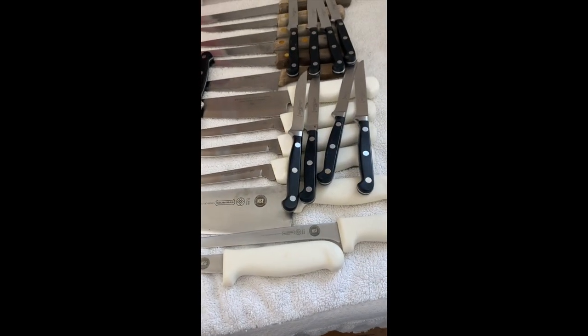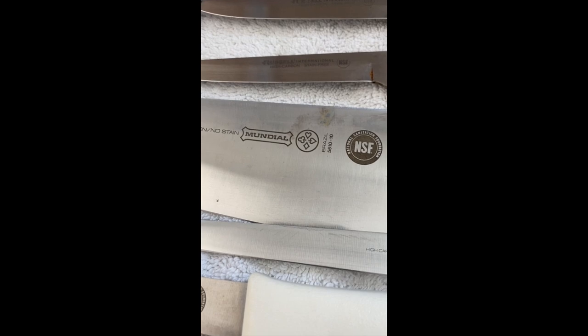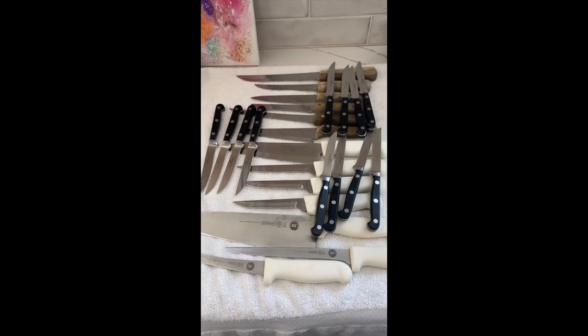The guy with the plastic drawer who said he had 30 — in actuality he only has 25. He's got some nice Mundials, some Dexters, some mixed-up stuff, and he's got 12 Henckels steak knives. I've never seen 12 at one time — I've seen 6s and 4s and 8s, but never 12. But I'm not complaining, don't get me wrong.